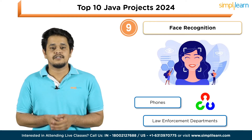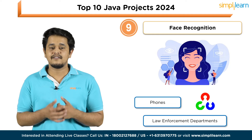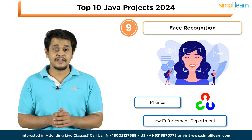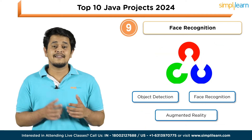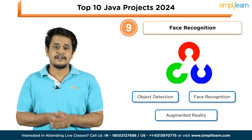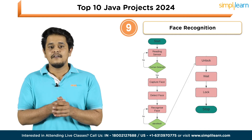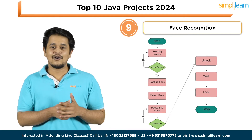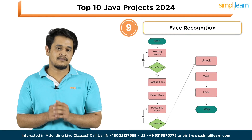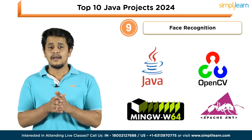Next is Face Recognition. Face recognition is one of the most popular tools used in various domains like phones, law enforcement departments, and more. Working on such a project will help you improve your skills by using multiple libraries, for example OpenCV. Face recognition with OpenCV is an open source computer vision library with modules like object detection, face recognition, and augmented reality. The project should be capable of tasks including managing user spaces, facilitating face identification, easy login and logout, storing face IDs, identifying suspects with just images, and an enhanced way to find cyber criminals. Tools: Java, OpenCV, Apache Ant, and MinGW64.